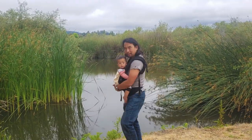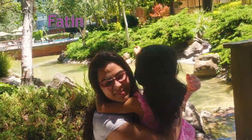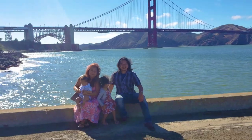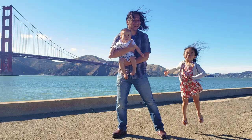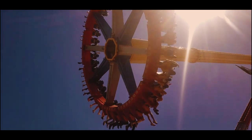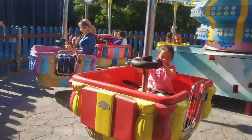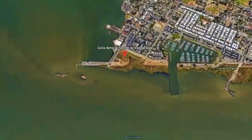After staying in Santa Cruz for a little bit, we made our way up to Northern California's Bay Area. We visited some friends in Silicon Valley, Mountain View, and in San Francisco. We went to Six Flags and saw the Golden Gate Bridge.